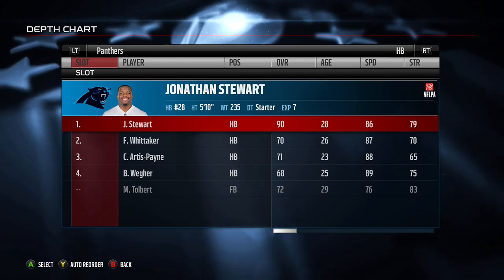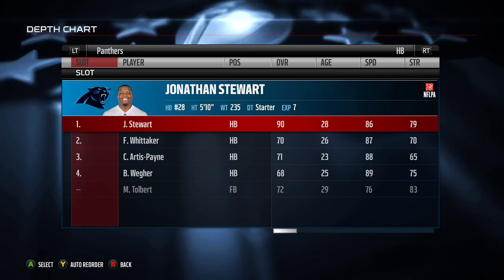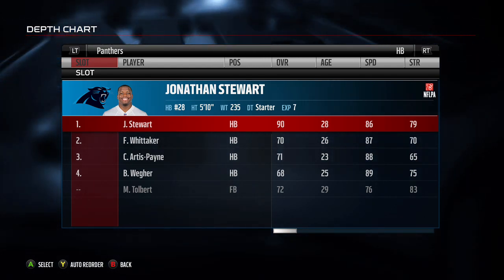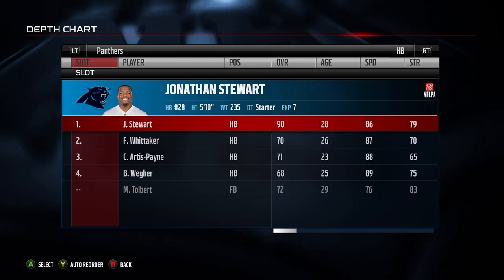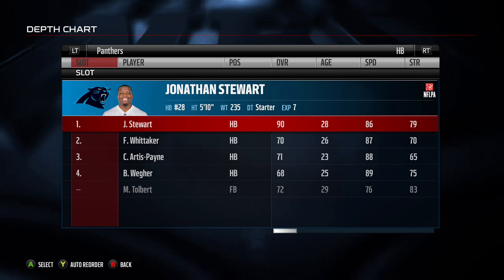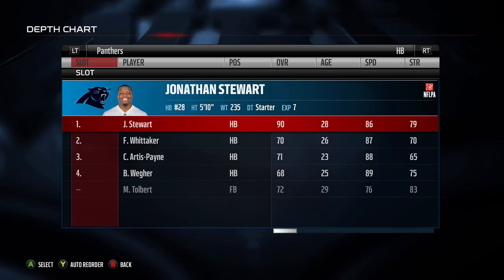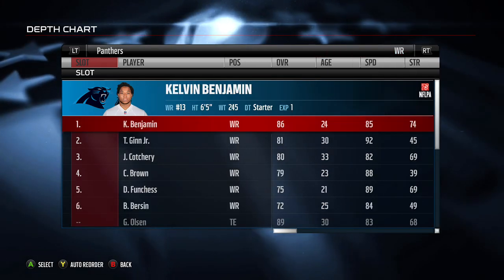Just because a player isn't the highest overall does not mean you can't use them in your scheme. Johnny Stewart is my big 5'10", 235-pound back, so he's going to be running between the tackles a lot. I don't want to do a lot of outside runs with him — I want to run between the tackles, amongst the big bodies.